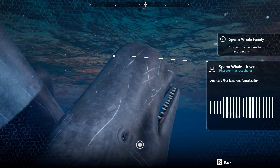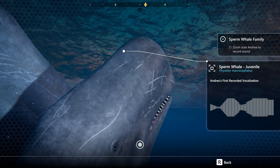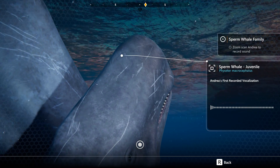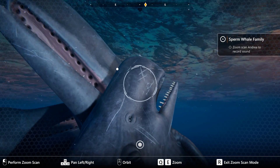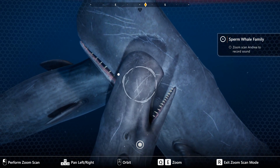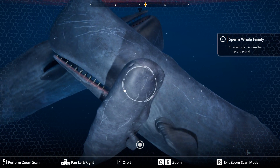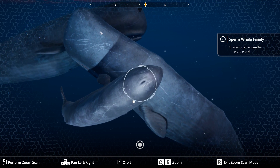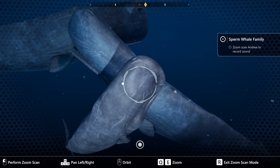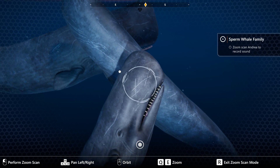Why would whales nuzzle? Can you imagine how special touch might be in the ocean? Do they touch to stay warm? To stay with each other? Do they take care of each other the way that lion prides do, with the aunties and grandmas and cousins all contributing to taking care of the babies?